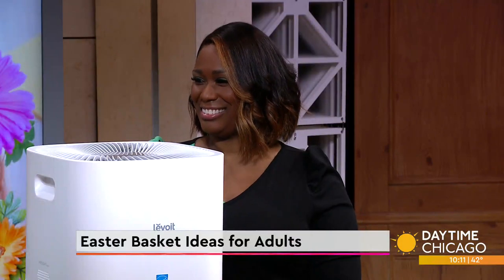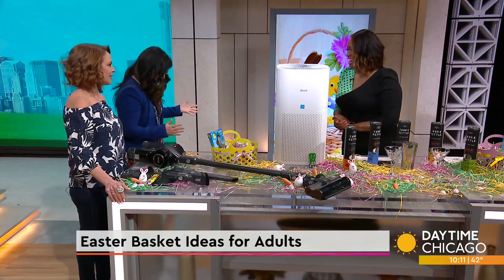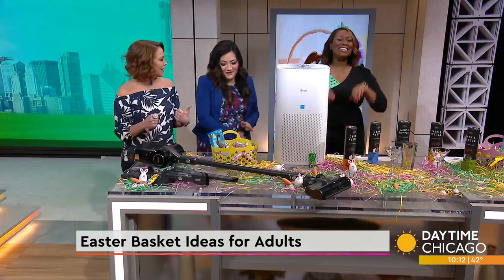Who said Easter baskets can only be for the kiddos? Let the adults have a little fun this year, right? Absolutely! Lifestyle expert Nakia Nichelle is here with her top picks for items to fill those adult-themed baskets. Thanks for being here! You're the best-looking Easter buddy ever!